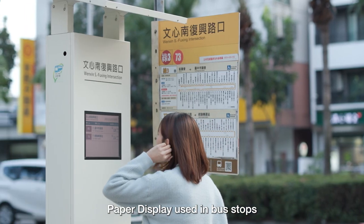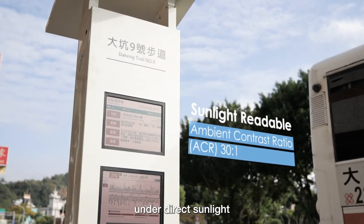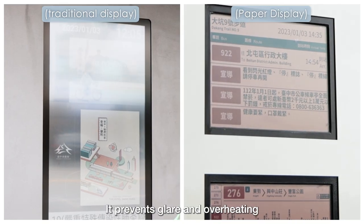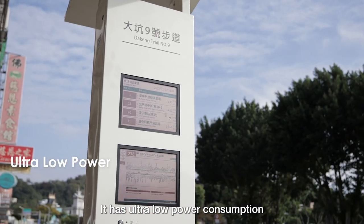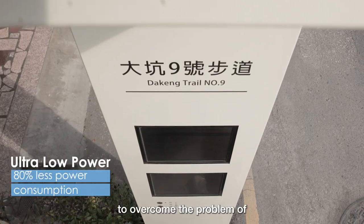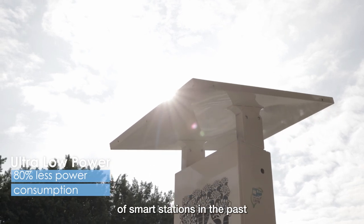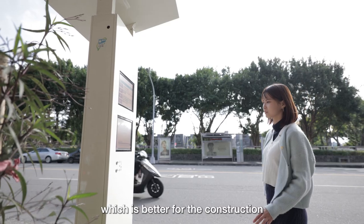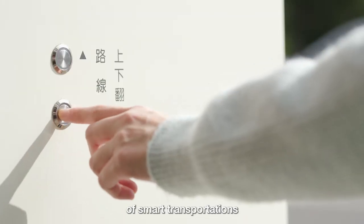Paper display used in bus stops provides excellent readability under direct sunlight. It prevents glare and overheating as seen in traditional displays. It has ultra-low power consumption and can be operated by solar power, overcoming the problems of power distribution and insufficient land of smart stations, making it better for the construction of smart transportation.